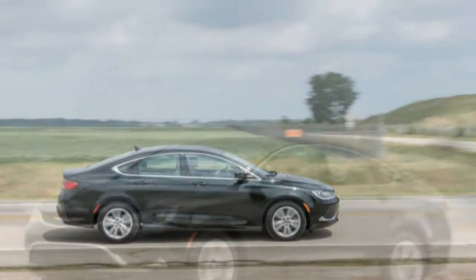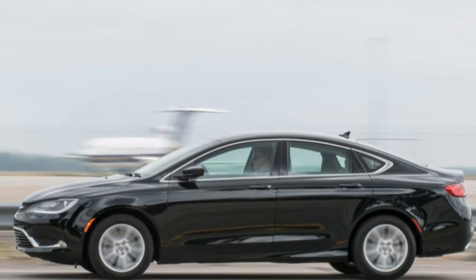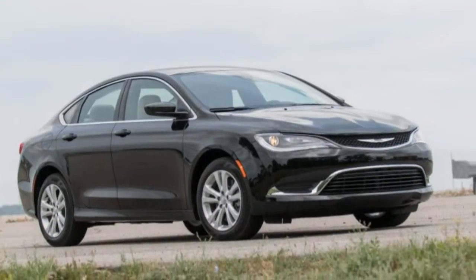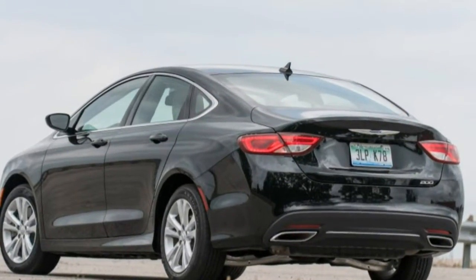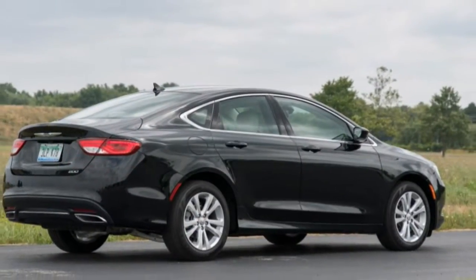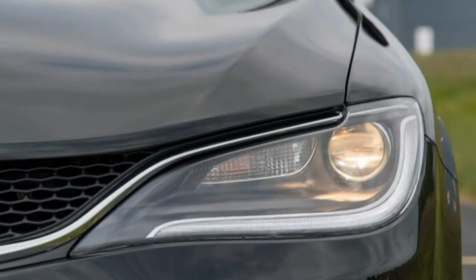At the track, this 200 ran from 0 to 60 mph in a brisk 5.7 seconds, 0.3 second quicker than the 2015 200S AWD, which weighed 267 pounds more. That time ties the V6-powered VW Passat, a tenth better than the Camry V6, and a tenth slower than the Honda Accord V6. The 200 also accelerates well in 30-50 mph and 50-70 mph increments, up at the pointy end of the performance spectrum in a class not known for performance. The chassis fares a little less well, partly because we've yet to meet a 200 wearing tires worthy of its generally good specification and tuning. Like the Dart, the 200 shares its basic architecture with the Alfa Romeo Giulietta, with an independent suspension at both axles and a structure rigid enough to allow engineers to tune the suspension properly.